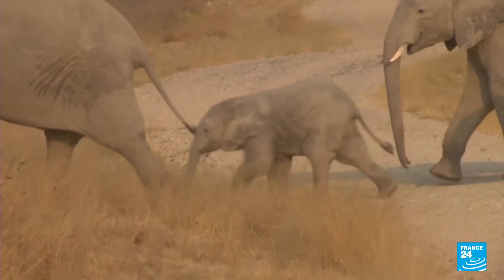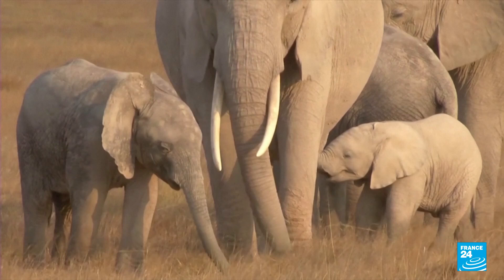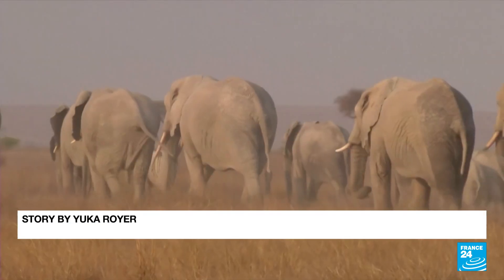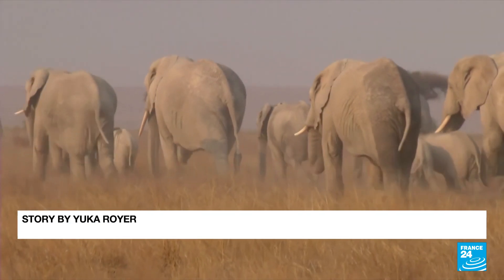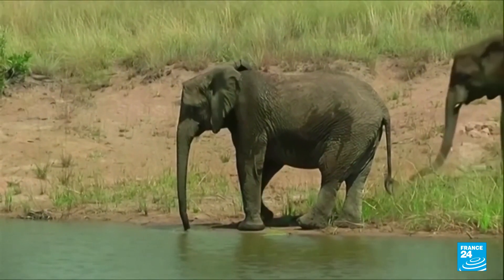Africa's elephant population has been shrinking rapidly, from around 5 million a century ago to only about 410,000 currently. The two species of African elephants, savannah and forest, are both listed as endangered, one critically.